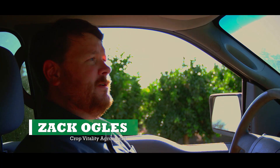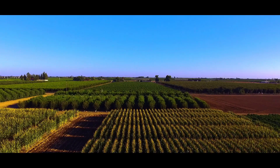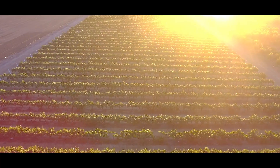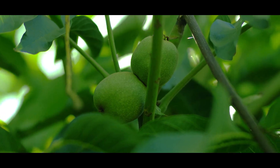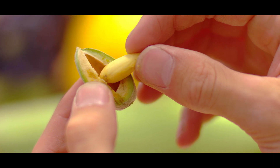The Crop Vitality Learning Center is located in Dinuba, California in the San Joaquin Valley. The facility consists of 107 acres. The area is really great for most any crops, as far as row crops and nut crops.